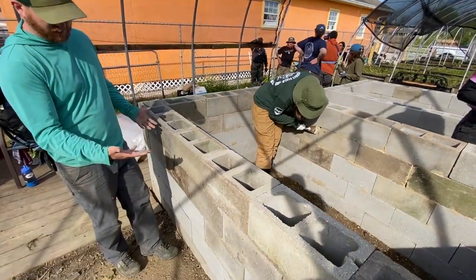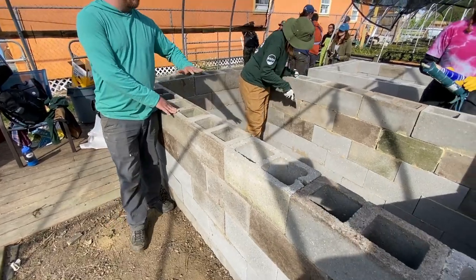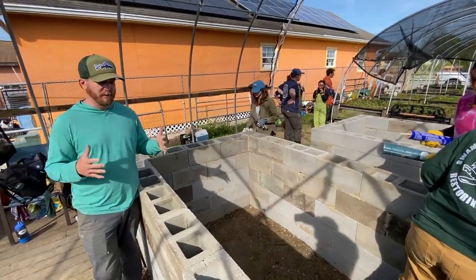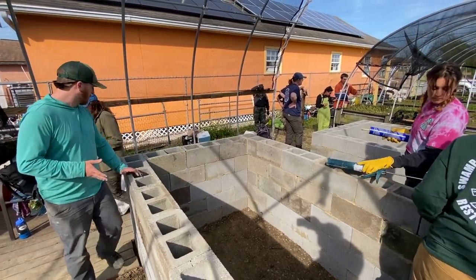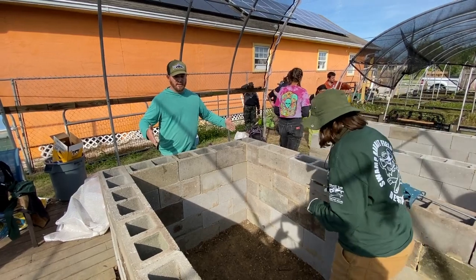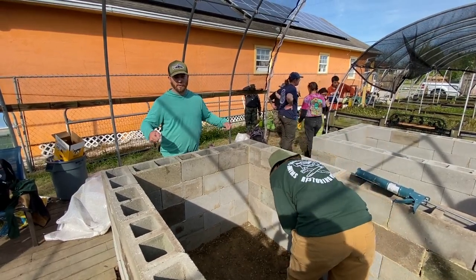These are about five bricks tall. The goal is to have it deep enough so it maintains temperature during the cold period of time, but also we wanted to make these systems kind of narrow.